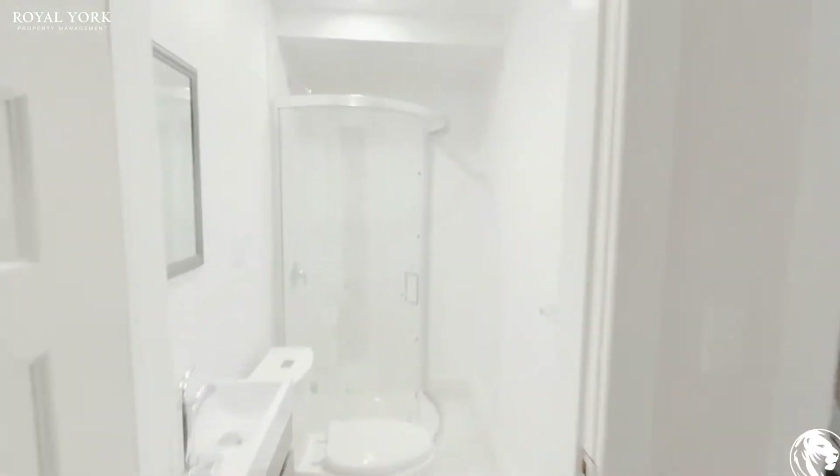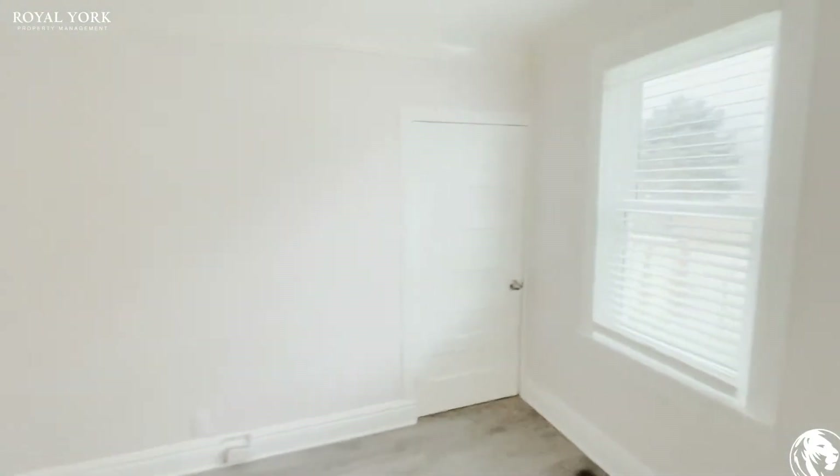You can see here they just redid the bathroom — really nicely done. You also have a really good size storage room and closet in here.